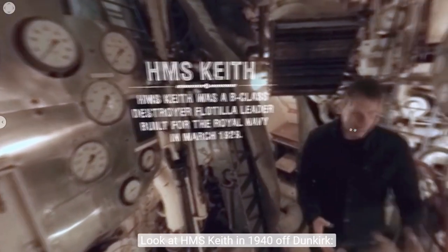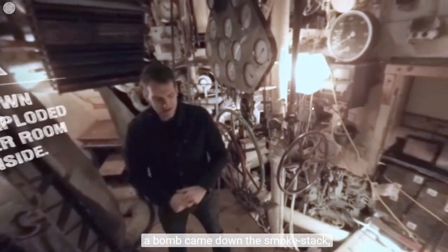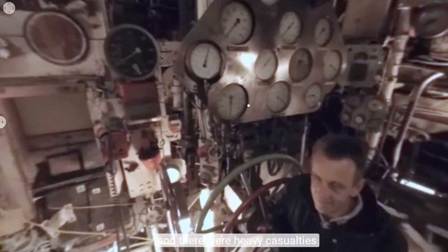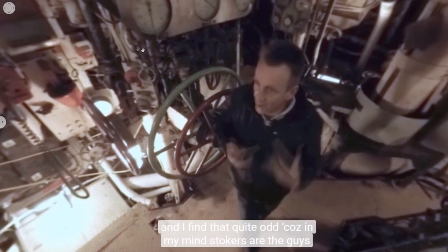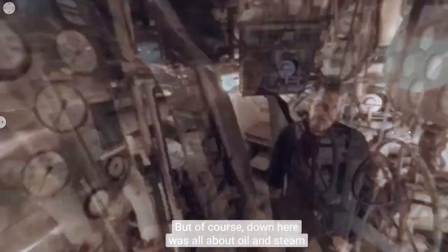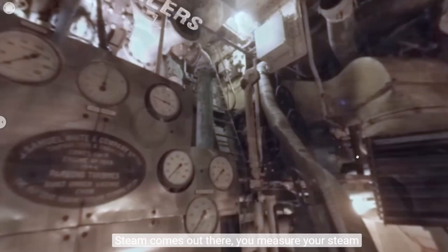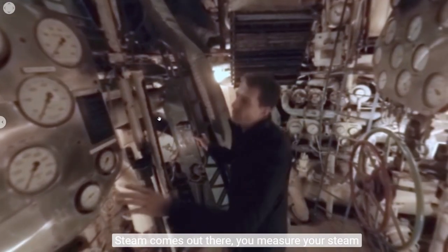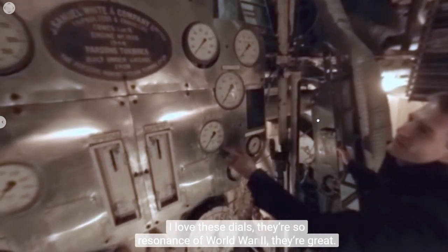Lots of stokers down here paid the ultimate price — look at HMS Keith in 1940 off Dunkirk: a bomb came down the smokestack, blew up in the engine room, the ship broke apart with heavy casualties. They were called stokers, which seems odd because in my mind stokers were the guys shoveling coal into a furnace, but of course down here it was all about oil and steam. You measure your temperature and pressure on these dials — I love these dials, they're so resonant of World War 2.